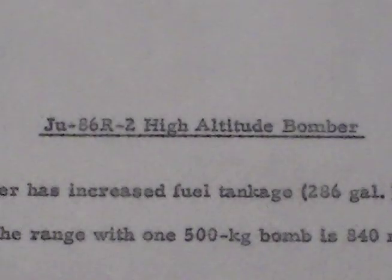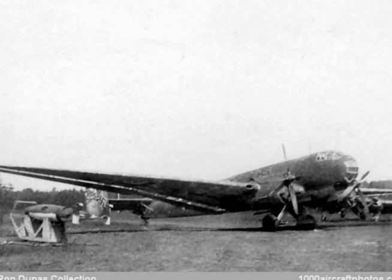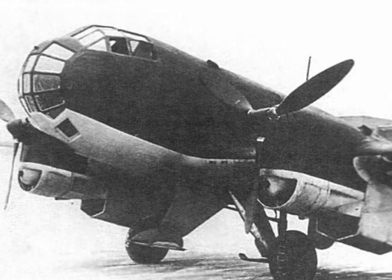JU-86 R-2 High Altitude Bomber. The bomber has increased fuel tankage of 286 gallons and flying weight of 19,800 pounds. The range with one 500-kilogram bomb is 840 miles at 42,500 feet.